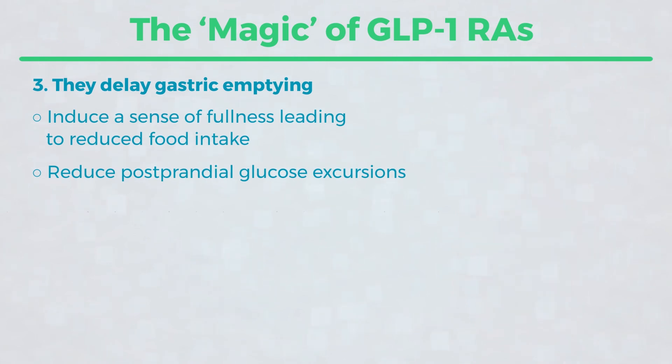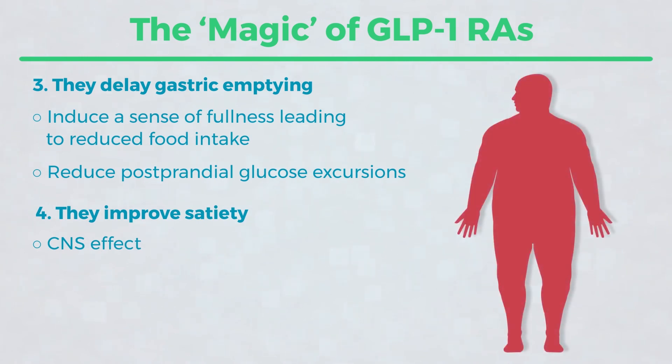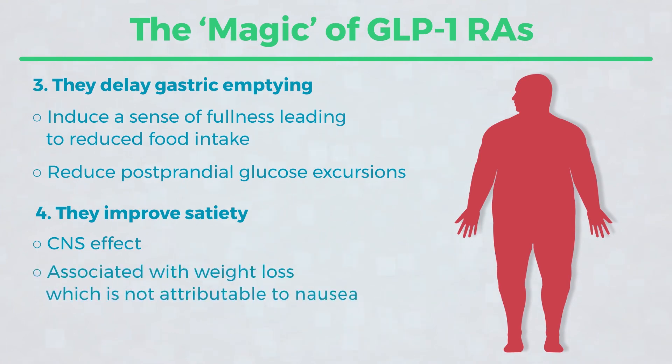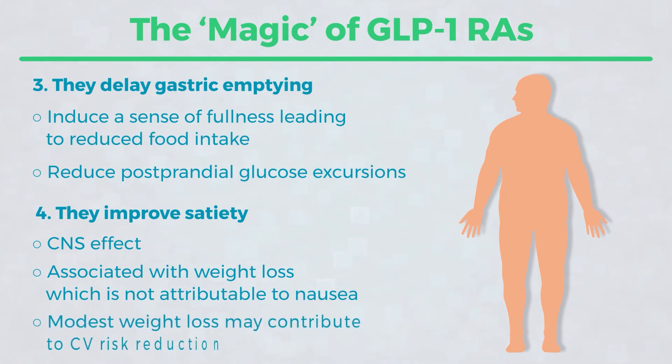Finally, by a somewhat complex mechanism, GLPs improve satiety. This is an important issue since over 90% of type 2 diabetics wrestle with overweight or obesity. Additionally, medicines such as insulin tend to stimulate appetite, making their struggle even worse. It's also important to know that the weight loss from GLPs is not due to nausea, even though some patients experience nausea in the first few weeks of therapy. With meaningful weight loss, there's typically an improvement in lipid fractions and blood pressure, which can ultimately add up to a reduction in cardiovascular risk.